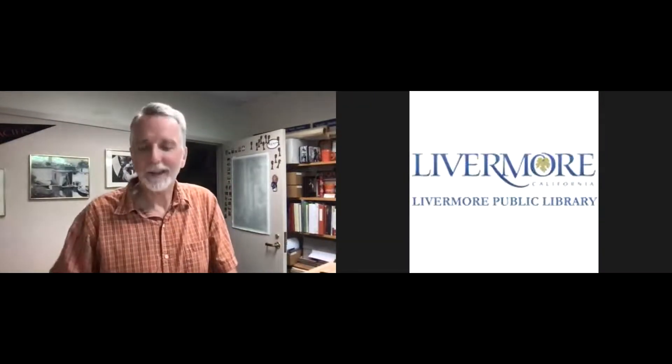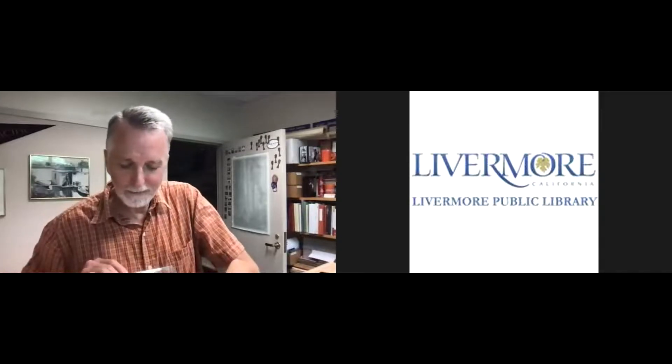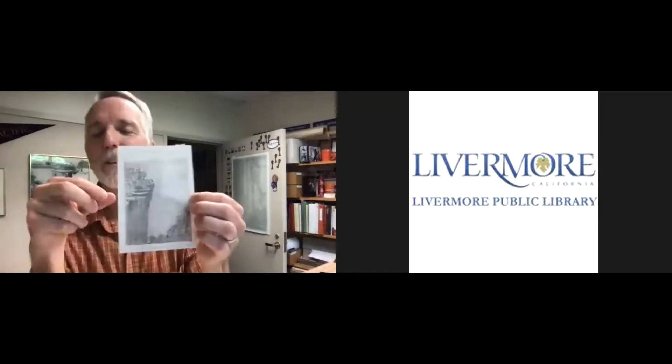Thank you, Paul, and thanks to the Livermore Public Library as well. I've been looking forward to this talk for quite a while. I encourage the community members to type their questions in the chat box — I'll be monitoring that in the background, and I'll be peeking at it too, so if you have any comments or questions, don't hesitate to throw them in there. I wanted to start off before we get started to give you an idea of how big John Muir's drawings are.